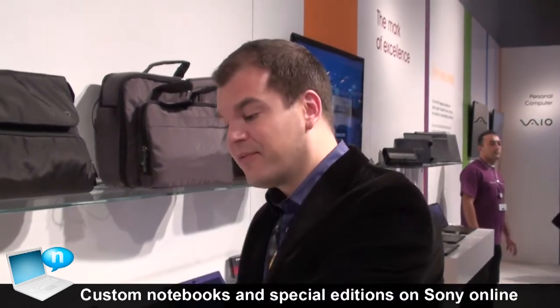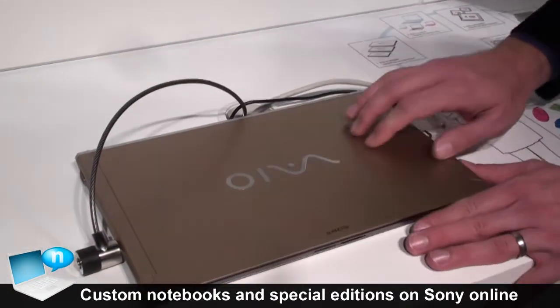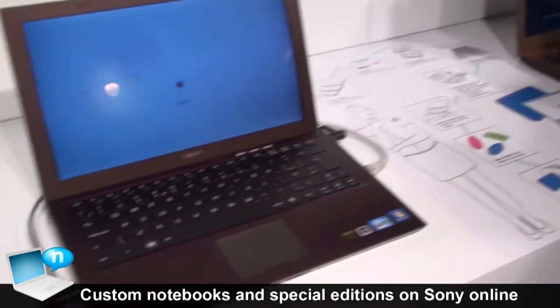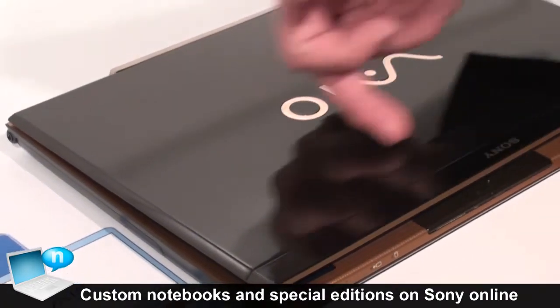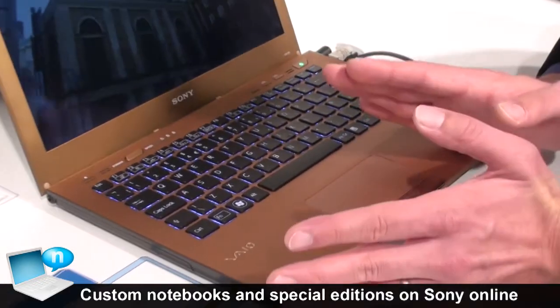Welcome here at Sony IFA 2011. If you want to have a specific configuration or a different design to differentiate, shop at Sony Online. You will have possibilities to shop for different colors, like a beautiful golden color on the VIO-Z series, or a very distinct finish with a beautiful pattern on the VIO-S series that has a carbon fiber coating on the outside and a beautiful dark brownish with golden color inside.